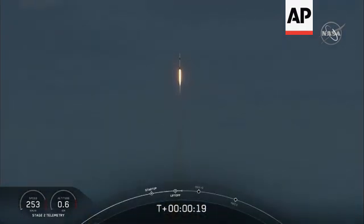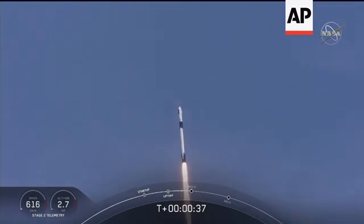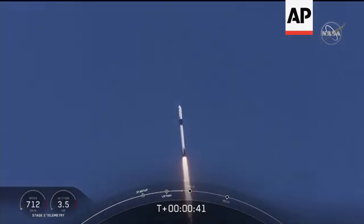20 seconds into flight, stage one propulsion is nominal. 30 seconds into this historic mission, flying crew on board Dragon and Falcon 9 — and look at them go. Falcon power, telemetry nominal.